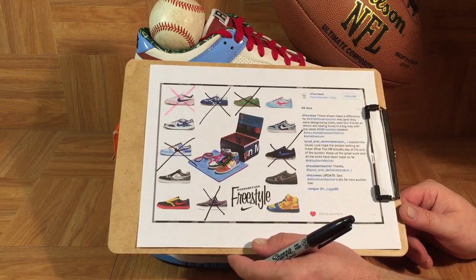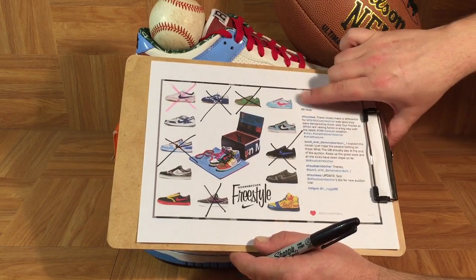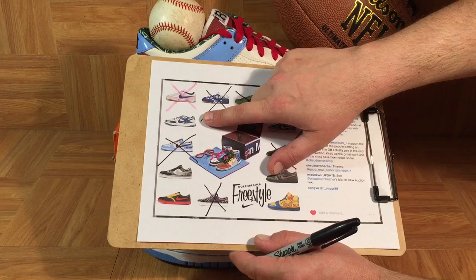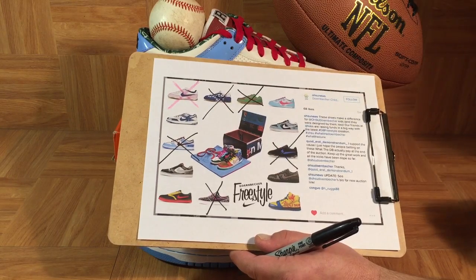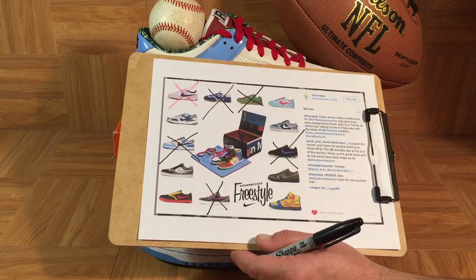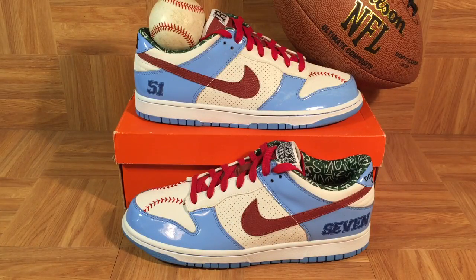At this point I'm searching really hard for three shoes: Alice Hines' Dunk, Lori Miller's Zoom FC, and Colin Cowson's P-Rod 3. If any of you know of any of those three shoes in dead-stock condition, please reach out to me. Until next time, it's been a great pleasure introducing you to Ricky Rudd's Nike Dunk Low Premium DBs — one of my favorites of all the Dorenbecher shoes.